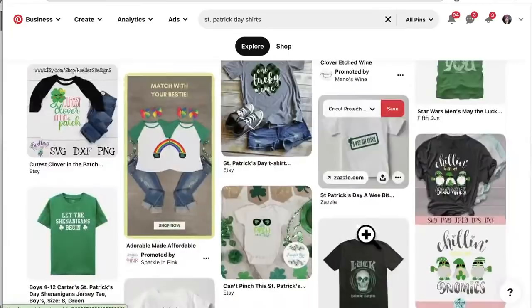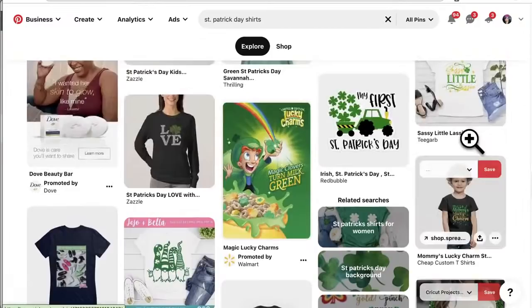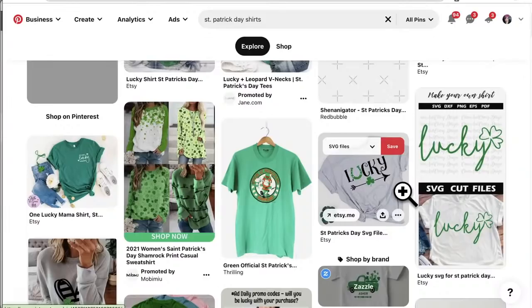Here's one I really like — shamrocks arranged in the shape of a larger shamrock. I want to show you how to do that. If you don't like shamrocks, you could do it with any shape — hearts, butterflies, anything. But first, let's do the 'Lucky' horseshoe design. I just want to show you how easy this is — we're not going to find that exact font, we'll just pick something close.